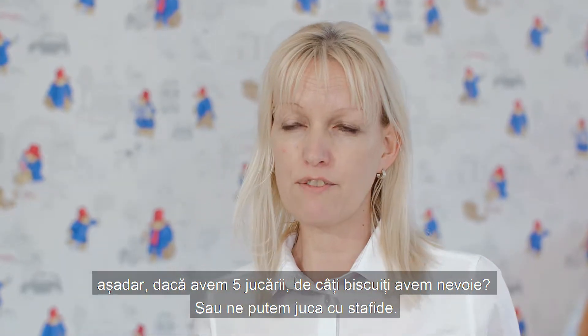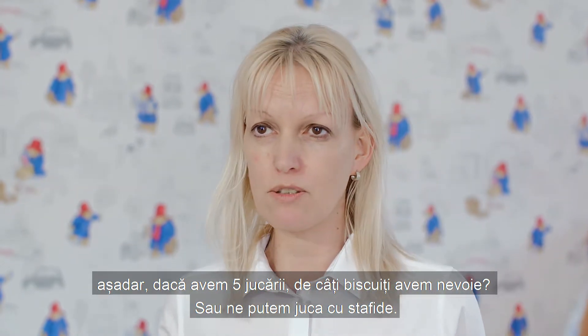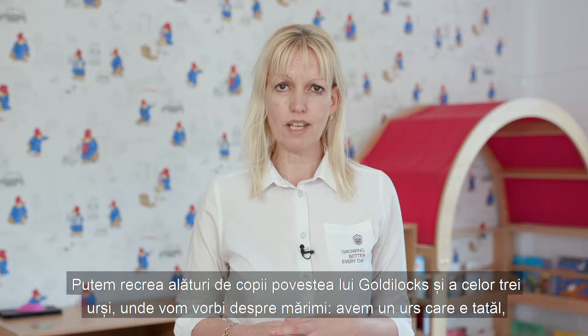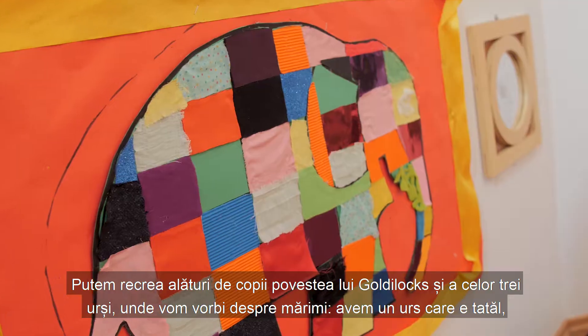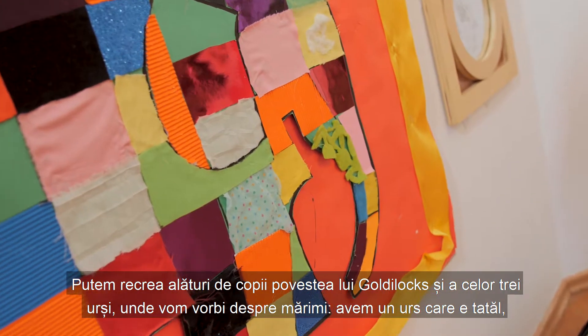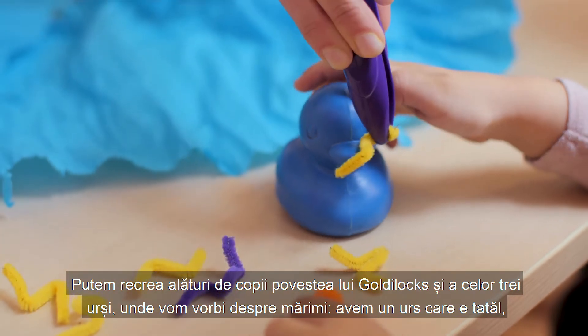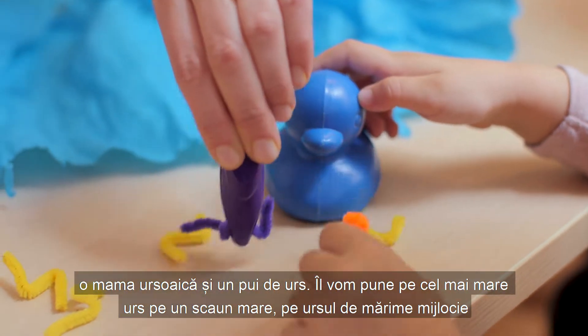Children can have a tea party with their toys and divide biscuits among them — if we have five toys, how many biscuits do we need? We can also play with raisins, or act out the story of Goldilocks and the Three Bears, which introduces the concept of sizes: a daddy bear, a mummy bear, and a baby bear.